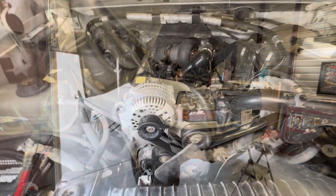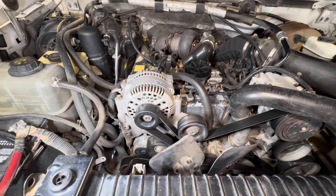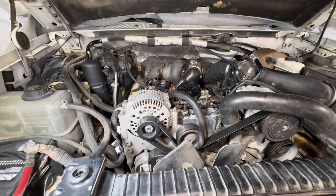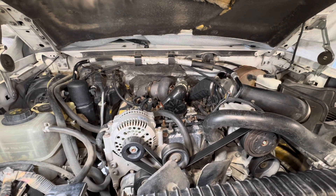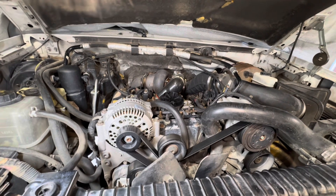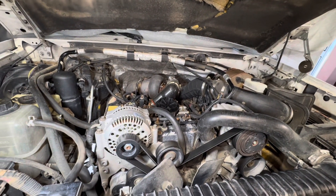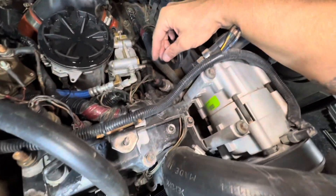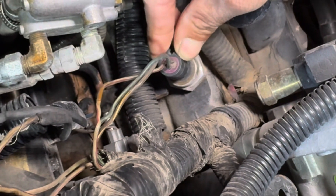There are a few things on these 7.3s that love to fail all of a sudden — in fact, some of these things you just keep spares in the glove box. One of them is the cam position sensor. The really easy way to determine whether that just failed overnight is to go in and crank it, watch the tachometer. If the tachometer is reading the revolutions, that's not it. So I jumped in the truck, cranked it, watched the needle go — we knew the cam position sensor or crank position sensor was working just fine.